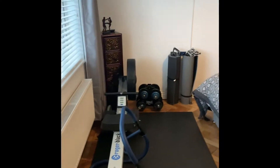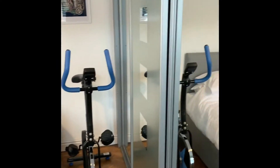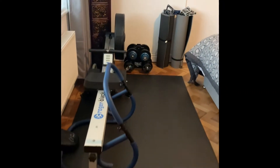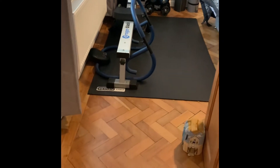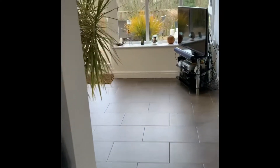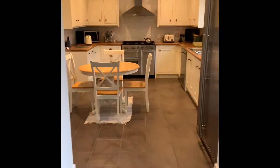Then the second bedroom — fitted wardrobes all along this side here, and again the original floor in there.